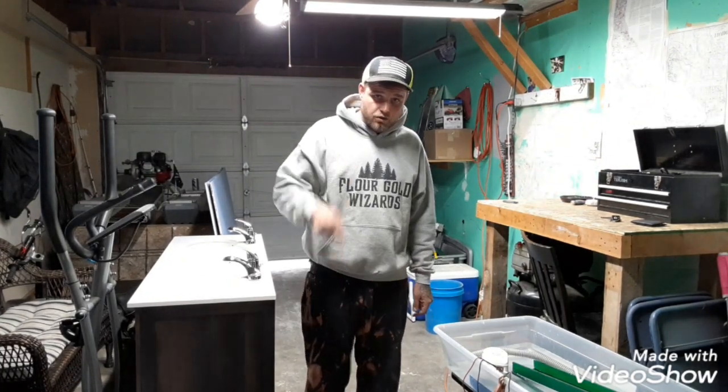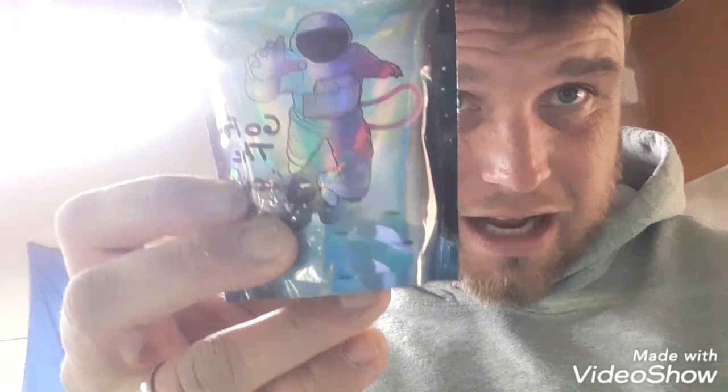Well hello everybody and welcome to another adventure of Buffalo Chris Prospect. You guys have probably been wondering where I've been - I'm going to show you. So just give me a second here. This is in the garage, but stay tuned. I know my garage videos aren't that great, but today we got some Heidi and Conan pay dirt, some John Wolfe pay dirt, and some Gold Bay pay dirt that I got for my birthday. My birthday's here in a couple days, April 20th - a 420 birthday.